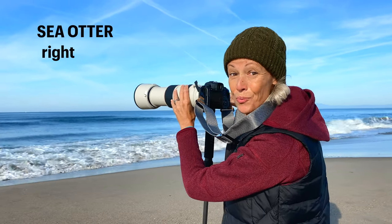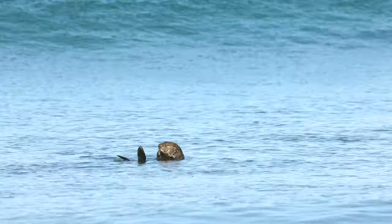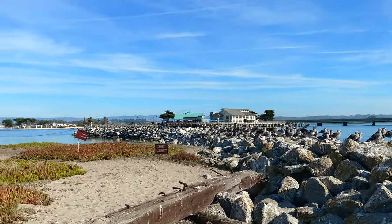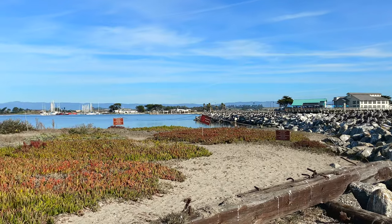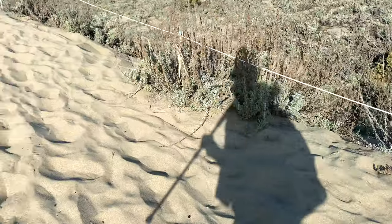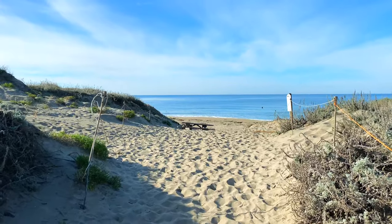I'm so excited — there's a sea otter right here in the surf! On a recent visit to Moss Landing near Monterey, California, I spent the morning looking for southern sea otters. But after not seeing any otters in the Elkhorn Slough, I decided to walk over the sand dunes to take a look at the ocean.